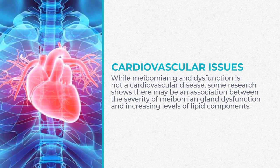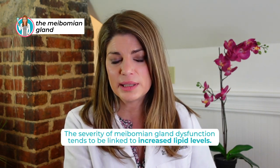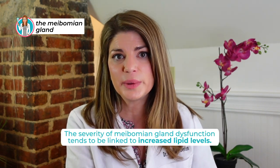MGD is not a cardiovascular disease, but there's research showing an association between the severity of meibomian gland dysfunction and increasing levels of lipid components like cholesterol, triglycerides, LDLs, and HDLs. The severity of MGD tends to be linked to increased lipid levels. There's some thinking that cholesterol in the meibum and other lipid levels may play a role in developing meibomian gland disease.